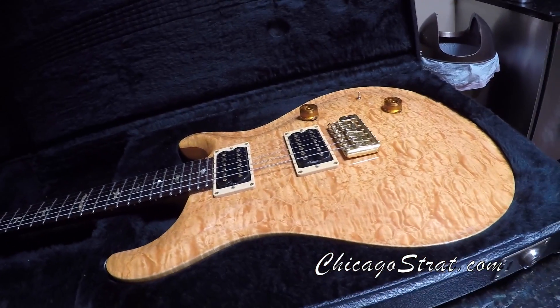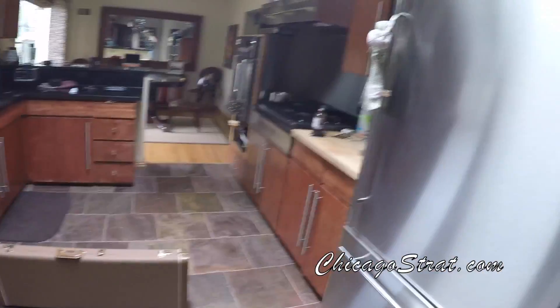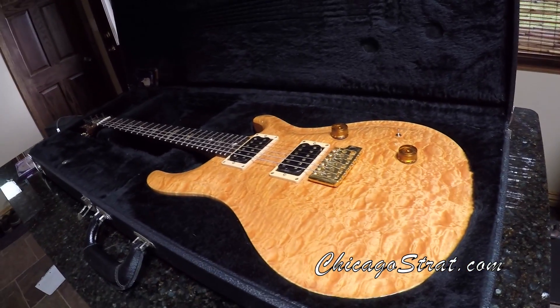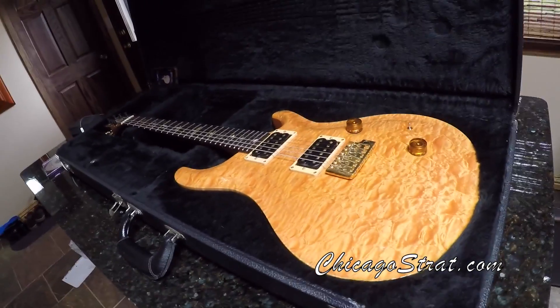What's up y'all? Old school Jeff here from Chicago Strat, hanging out in the kitchen making some coffee. About to talk about arguably the baddest PRS guitar ever — the 1991 Vintage Yellow Custom 24.